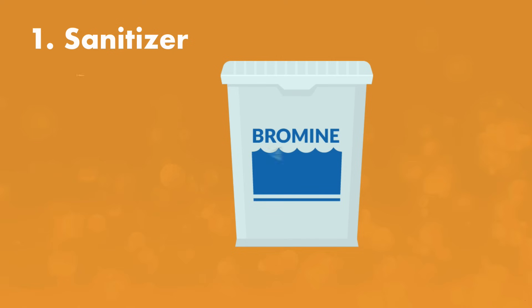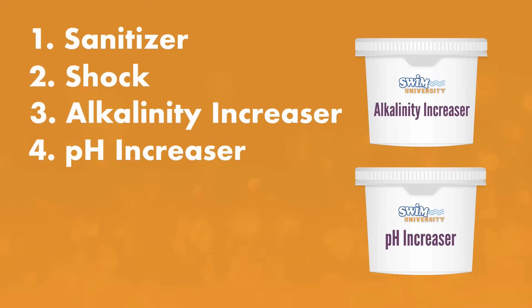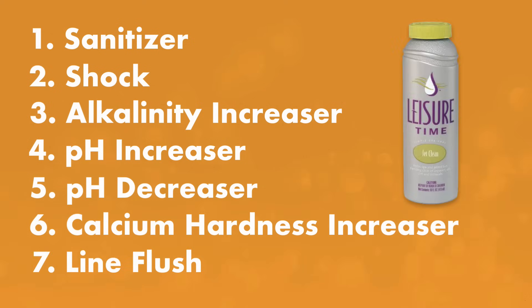Those seven chemicals are: a hot tub sanitizer, hot tub shock, alkalinity increaser, pH increaser, pH decreaser, calcium hardness increaser, and a plumbing or line flush cleaner.